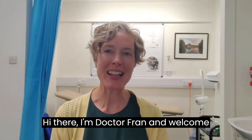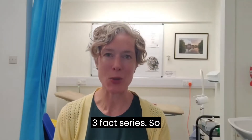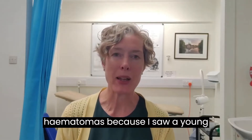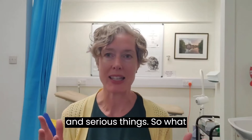Hi there, I'm Dr. Fran and welcome to Horizon Medical Education and our three facts series. Today I'm going to talk about perianal haematomas, because I saw a young man with this last week and he was incredibly concerned because he had a lump and he was thinking of all worrying and serious things.